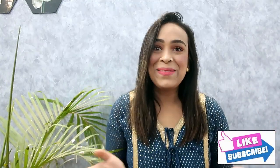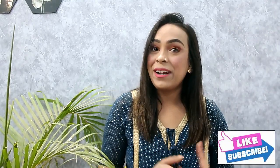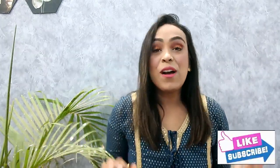Hi guys, welcome back to our YouTube channel. Today's video is going to be an Amazon jewelry haul — especially bridal jewelry, or for newly married, for parties, or for any wedding function. I have very affordable and very good jewelry to show you.